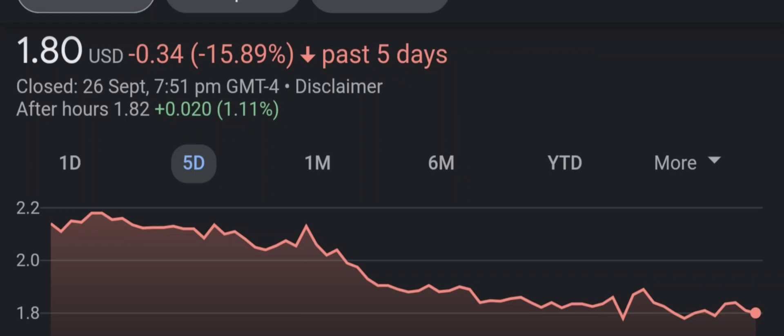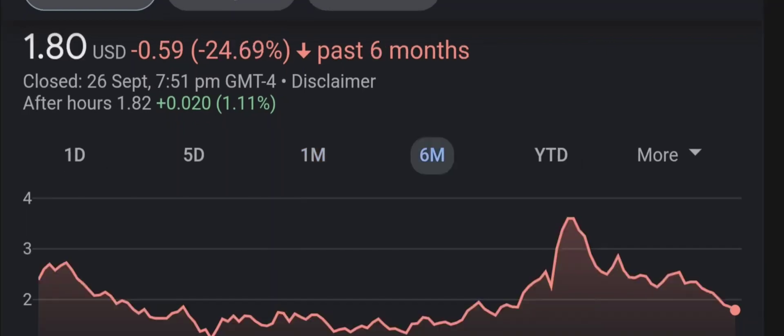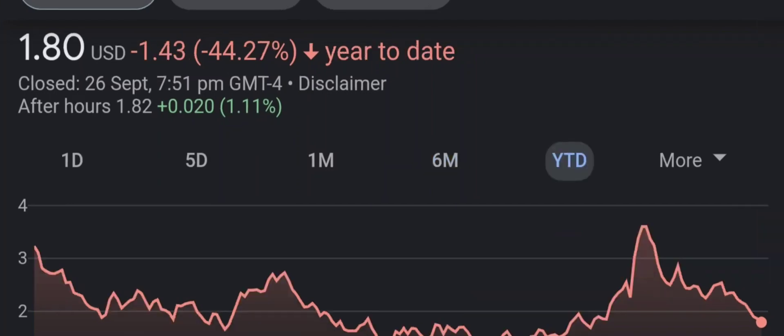Have I changed my sell recommendation from last year on this penny stock? Well, let's find out together. I'm going to go over a summary of the company, its product offerings, recent headline news, financial analysis and projections, and give my buy, hold, or sell recommendation for both short-term and long-term growth investors.